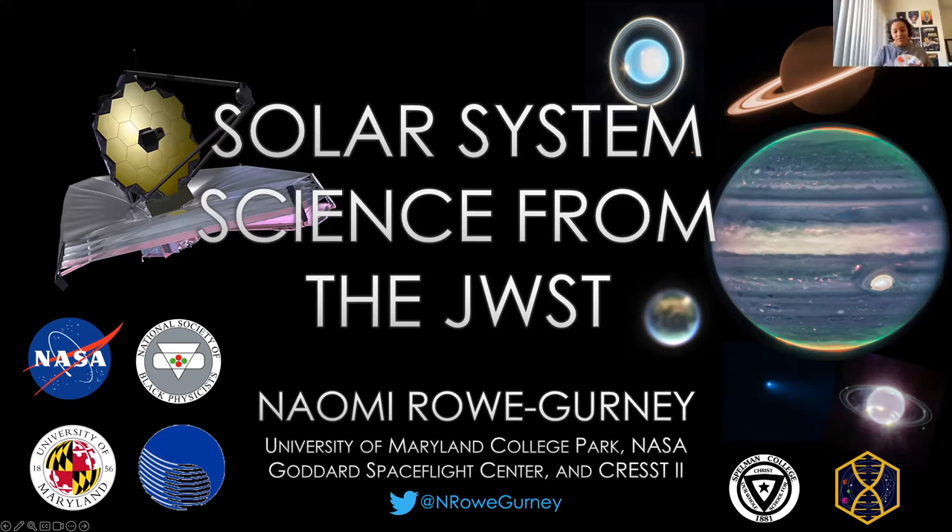Hi everyone. I'm so sorry I couldn't make it in person, but I'm really excited that I get to do this virtually anyway. A big thanks to NSBP and also DPS.